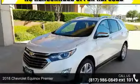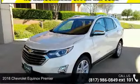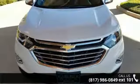Step into the 2018 Chevrolet Equinox Premier. If you are looking for a first-rate auto, this one could be yours today.